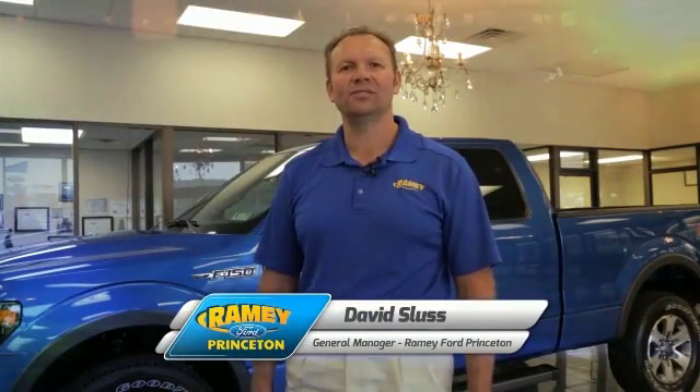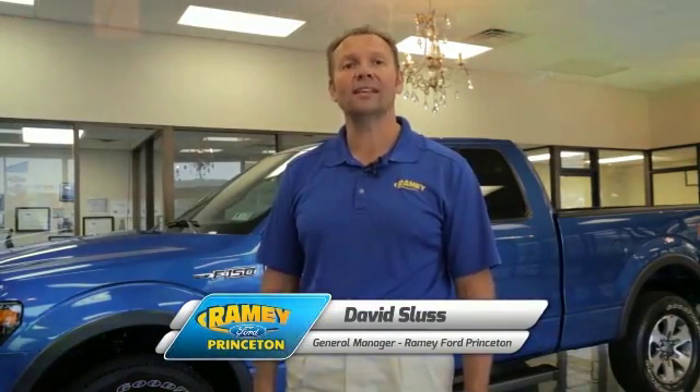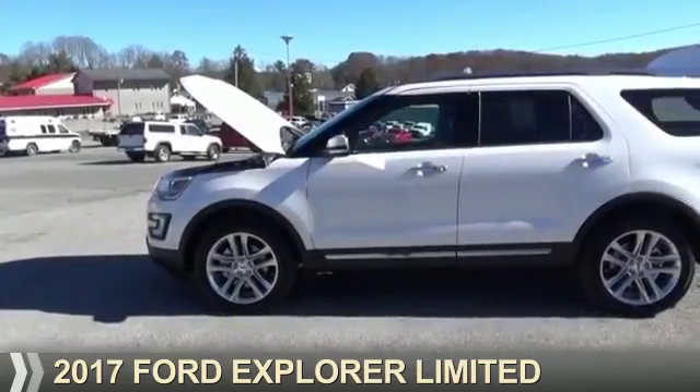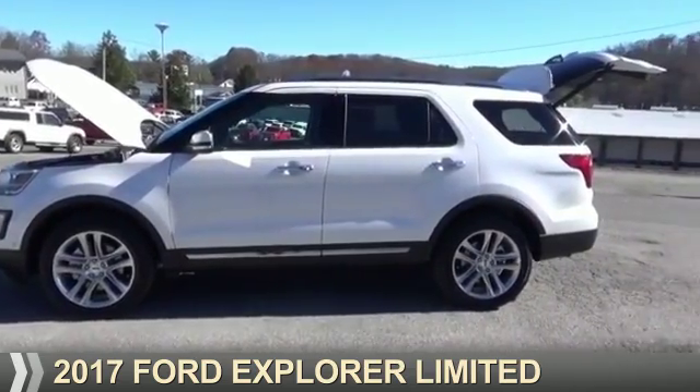Hi, I'm David Sluss, General Manager at Ramey Ford in Princeton. I'd like to thank you for taking time to look at this vehicle. Presenting the 2017 Ford Explorer.